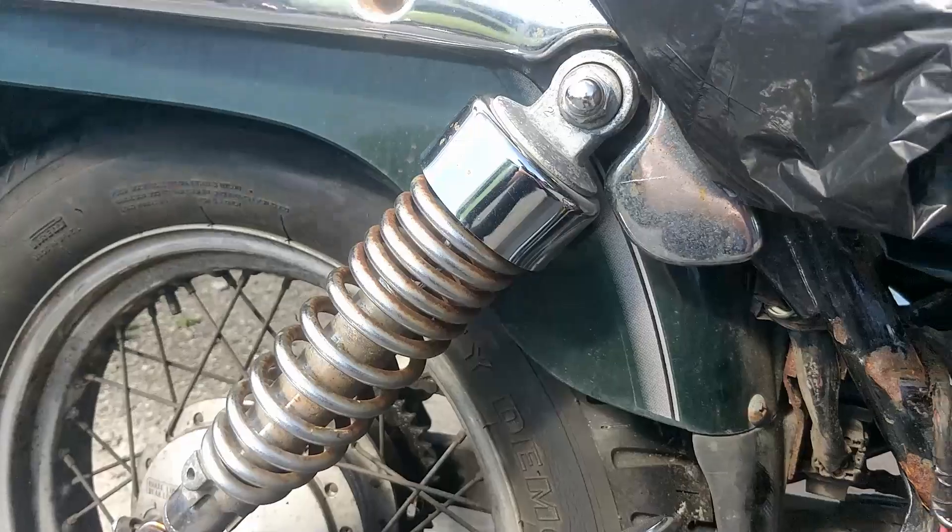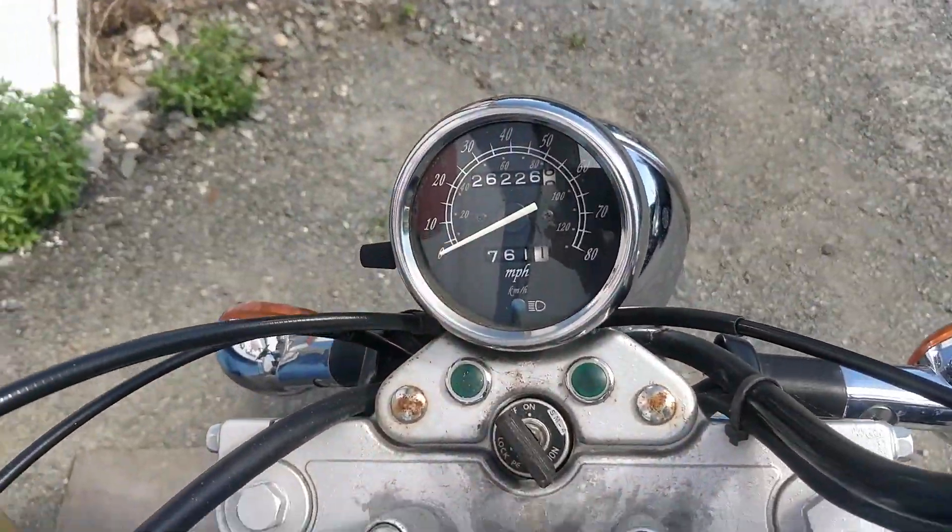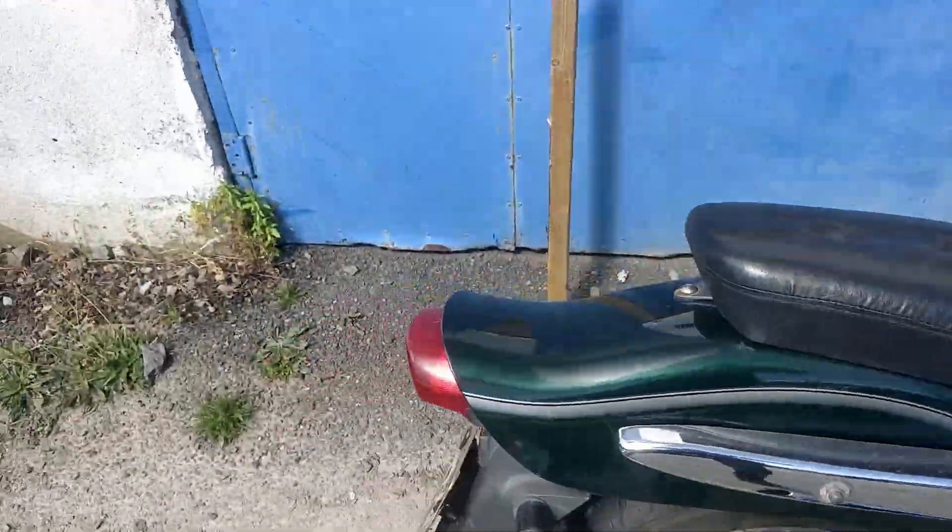Rear tyres, shocks — everything in terms of spares there — and the tank. It's only got 26,000 miles on this engine itself. It's a 2001 model.